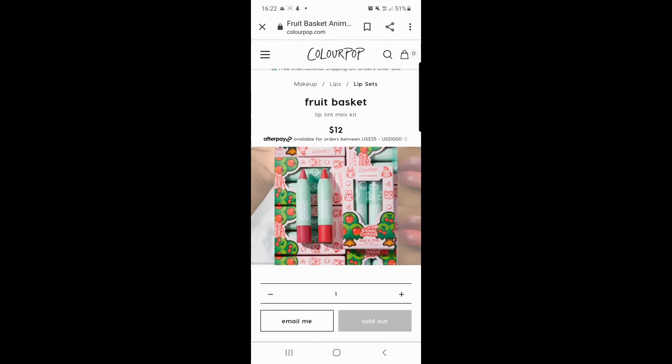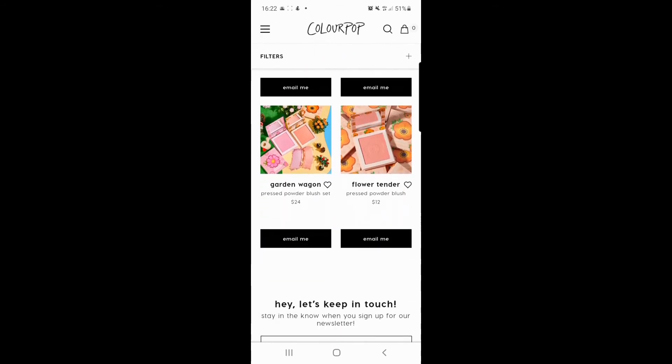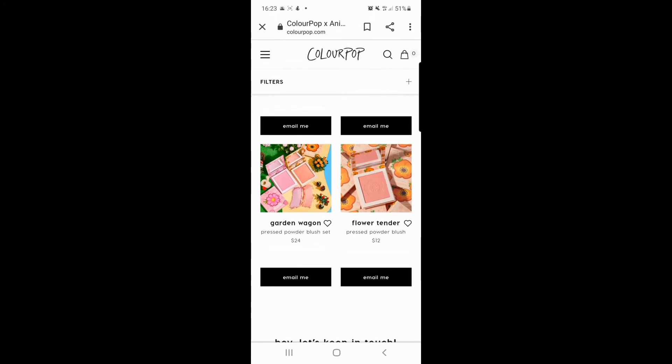Finally, we have the 'Garden Wagon' pressed powder blush set, where you get two powdered blush compacts. Then on the right you've got the 'Flower Tender' powder blush — the other colour instead of the pinky one. I really like this colour; if I were going to use one, I'd probably go with that. But you can get both if you desire — and the packaging is really cute and lovely.